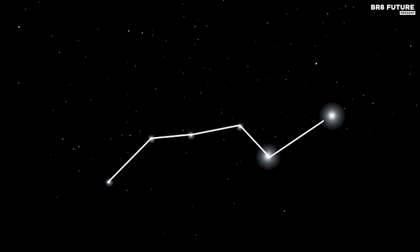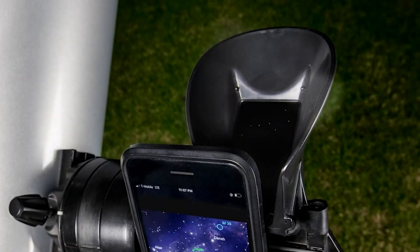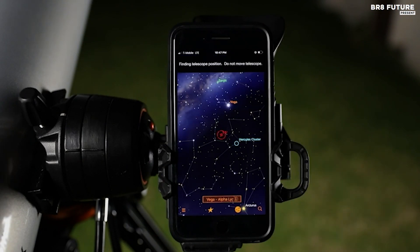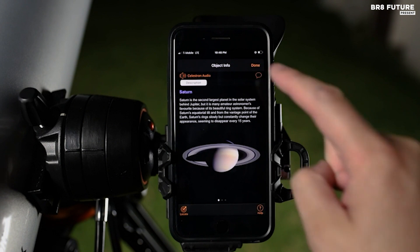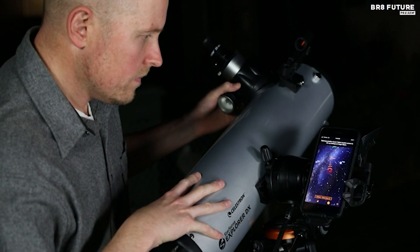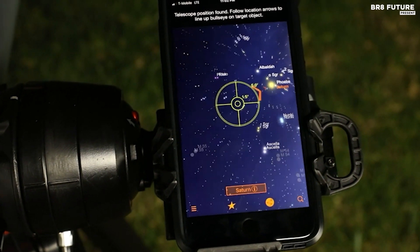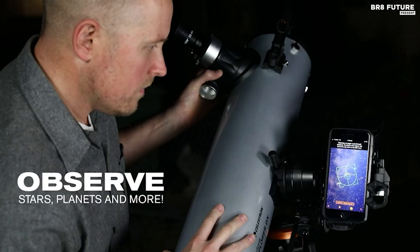What sets this telescope apart is its patented Starsense sky recognition technology. It collaborates seamlessly with your smartphone, deciphering star patterns in real-time and pinpointing celestial objects effortlessly. The Starsense Explorer app is your cosmic concierge, curating a personalized list of celestial marvels based on your exact location and time. Experience the brilliance of planets, vibrant nebulae, distant galaxies, and star clusters from city lights, and uncover the secrets of fainter deep-sky treasures when you venture to darker skies.